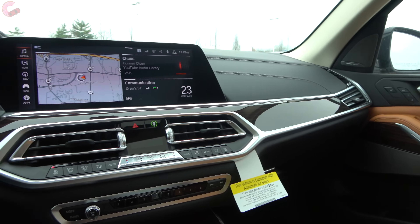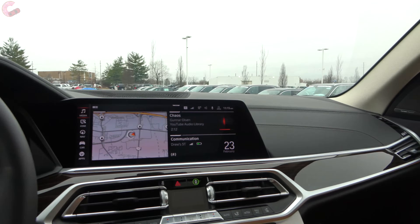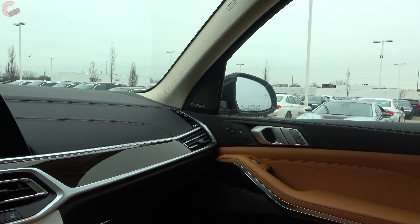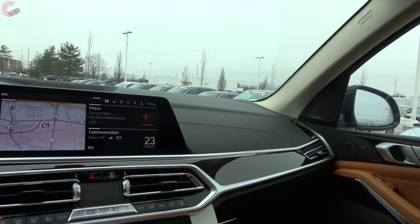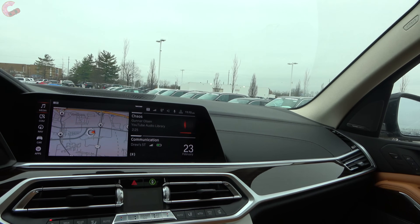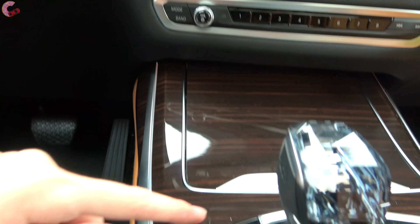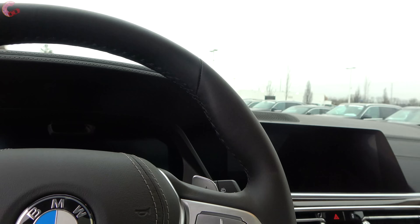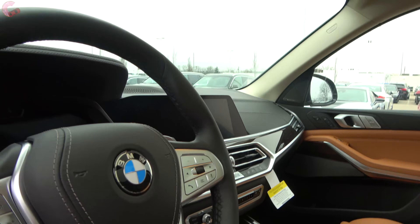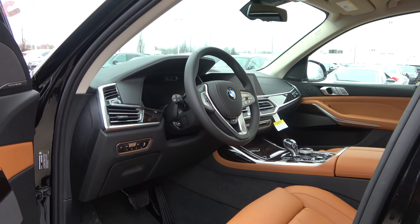The cabin of this X7 is absolutely stunning. Everything in here is top quality — top-rate materials, fantastic technology — that really pairs the classic BMW experience with a lot more space. With that, we'll hand it off to Mason, who will finish up the rest of the cabin.